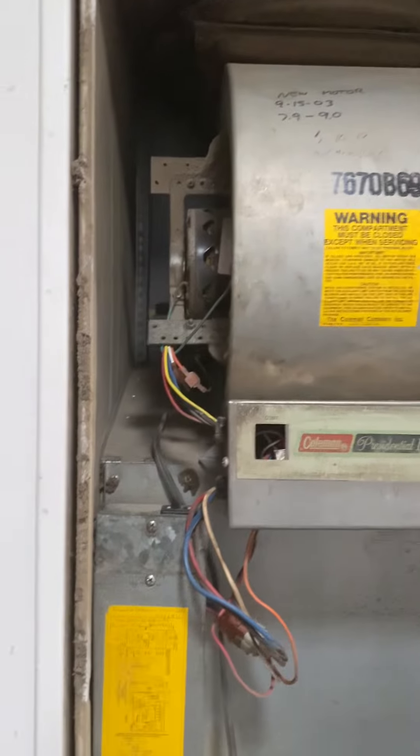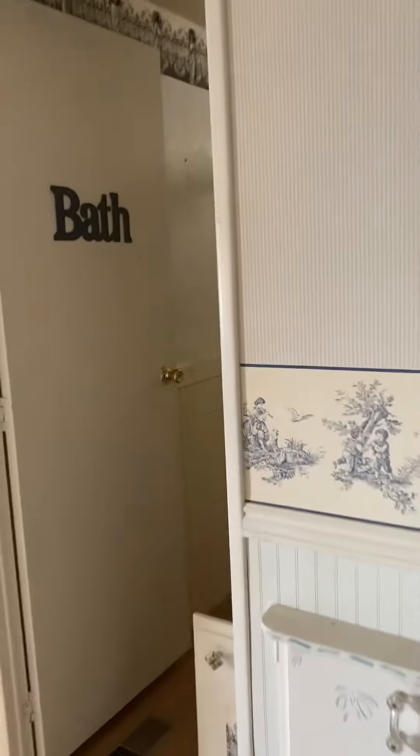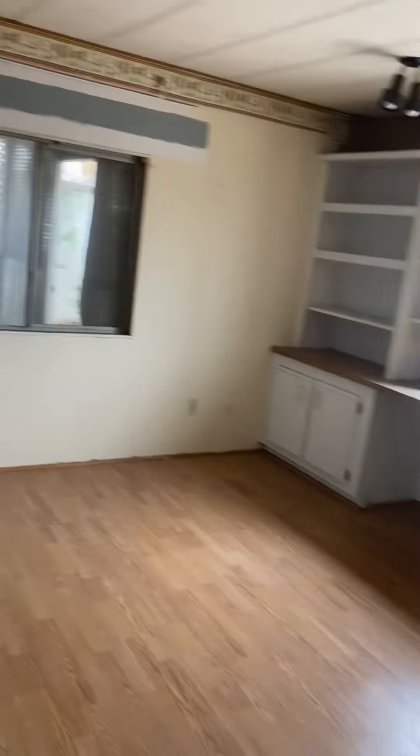That laundry is old enough it's going to have to be replaced. Here are the two bedrooms that share a bathroom at this end of the house — good size bedrooms. This one's a little bit smaller.